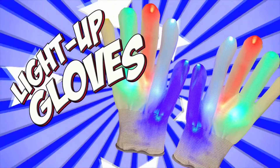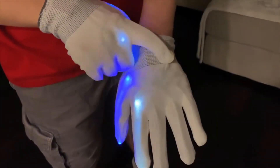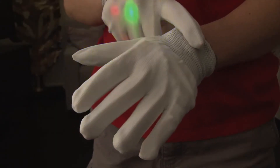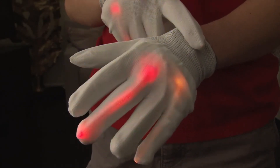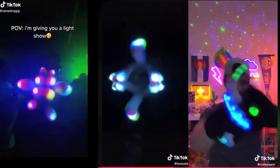Light up gloves. As seen on TikTok. This pair of colorful LED light up gloves has six different settings. Put these on and make some fun videos with these mesmerizing light up gloves.